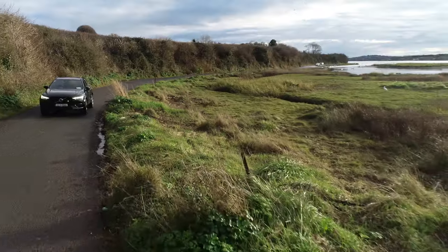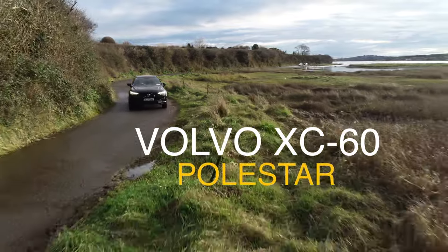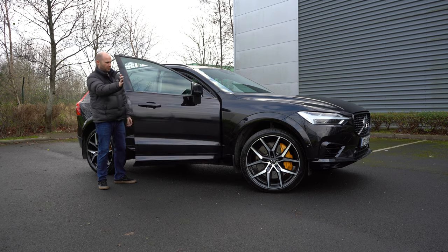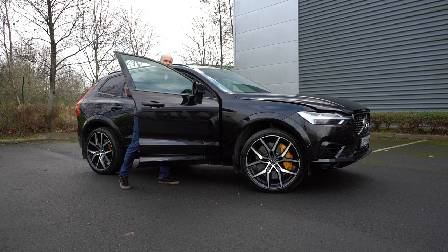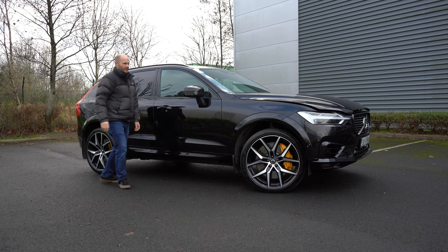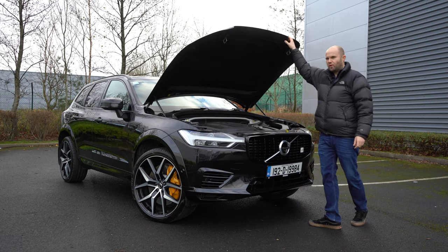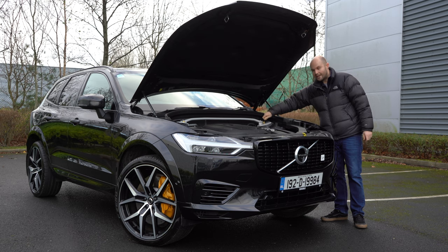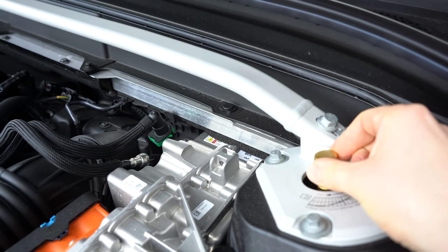Polestar is the performance division of Volvo and they've done something quite unusual. Let me pop the bonnet and explain. They've put manually adjustable dampers right here and you can change them yourself. They're Öhlins, engineered by Polestar, and you just twist them to tweak the suspension setup — but how often are you actually going to do that?